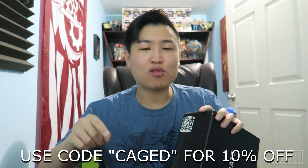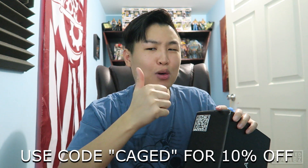I'm a partner with Loot Crate, so if you guys want to get your very own Loot Crate, go click the link in the description and use the code CAGE for a discount off your loot box. You're welcome. Now let's pick this up and unbox this thing.